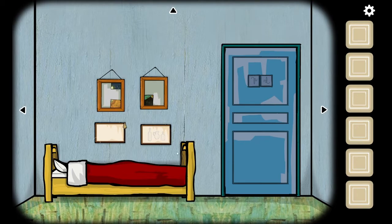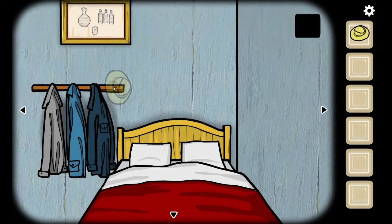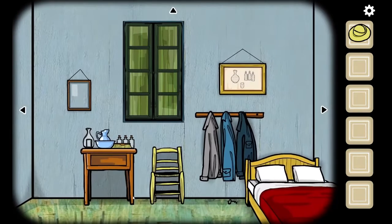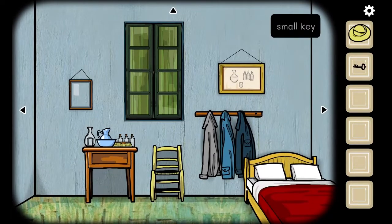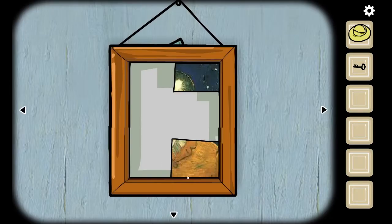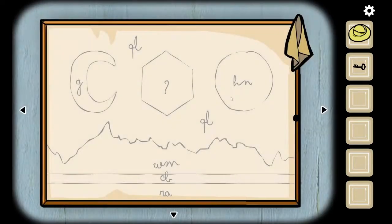The door is locked, we have a bed. We've taken a hat, and something fell out of that coat — a picture of three bottles, a pitcher, and a cup. We have a key now so let's go back to exploring. We have some Van Gogh paintings that are missing pieces that we're gonna have to find.